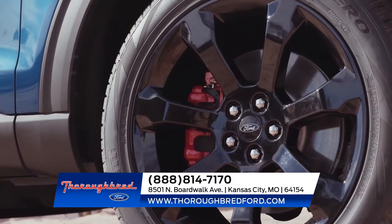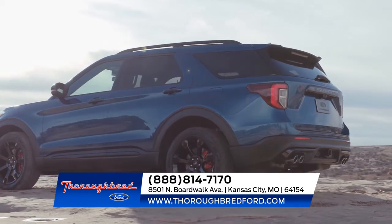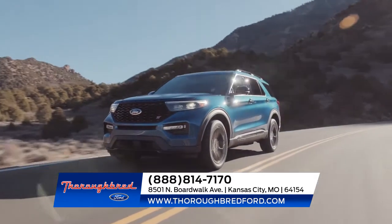And with the ability to tow up to 5,600 pounds, the Explorer won't be slowed down — not even with a hefty camper in tow. Visit us today for more information on the all-new Ford Explorer.